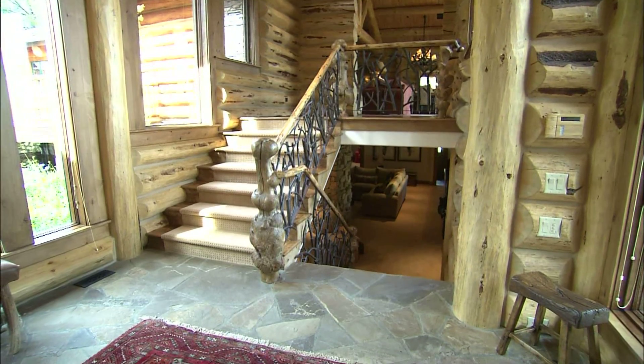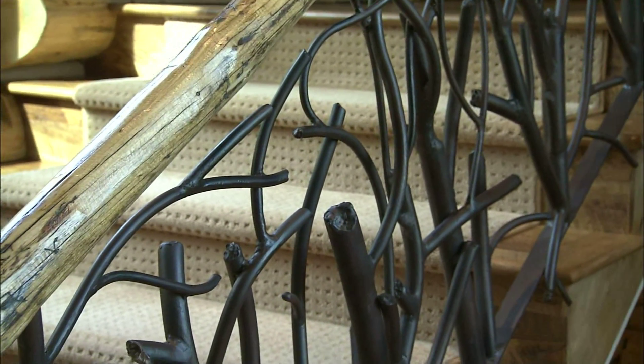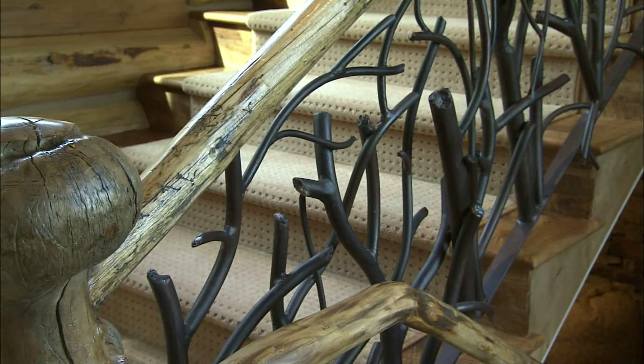The stairs are spectacular with the iron twigs. They are iron twigs, crafted by an artist named Leland — his last name escapes her — who did a wonderful job with the ironwork.